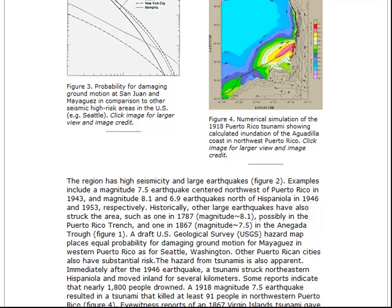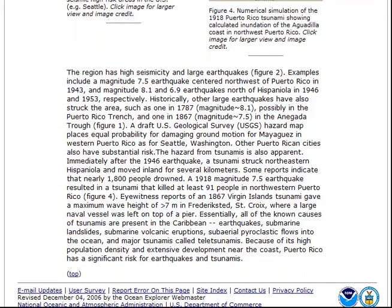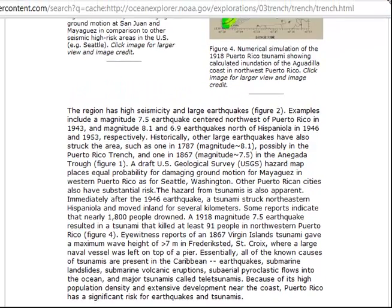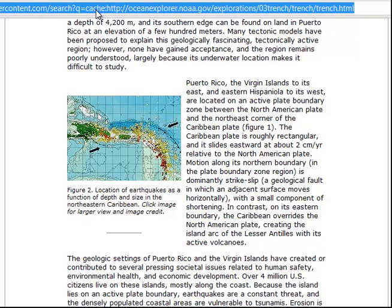They've just finished this study. If you go into Google and type USGS — I've got it pulled up for everybody right now, we're looking at it. That's what I talk about with the FEMA thing.